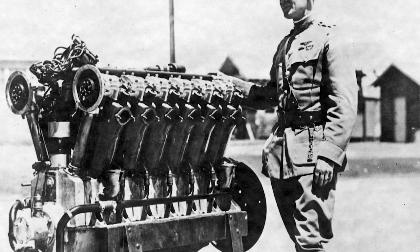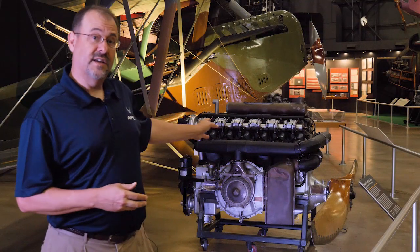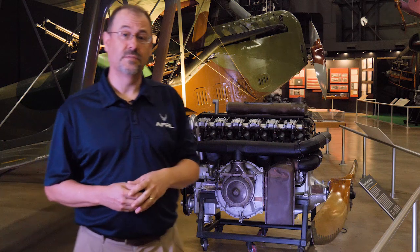Early turbo supercharger tests at McCook Field saw test pilots flying as high as 40,000 feet, using an engine like this and a LUSAC 11 like the one here at the Air Force National Museum.